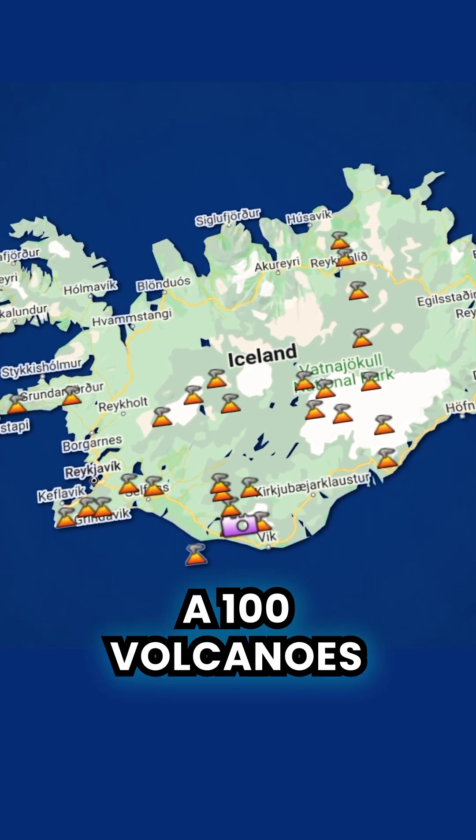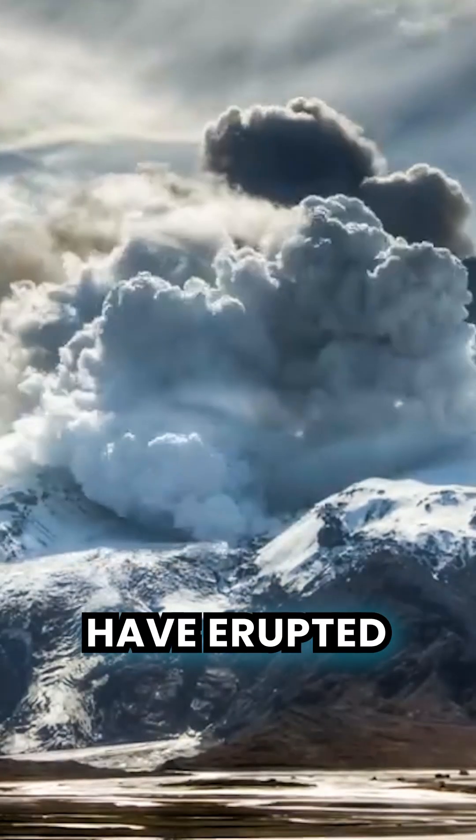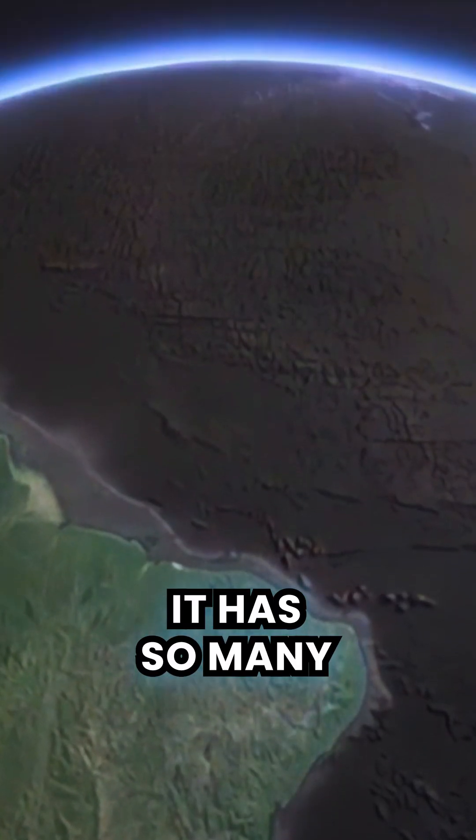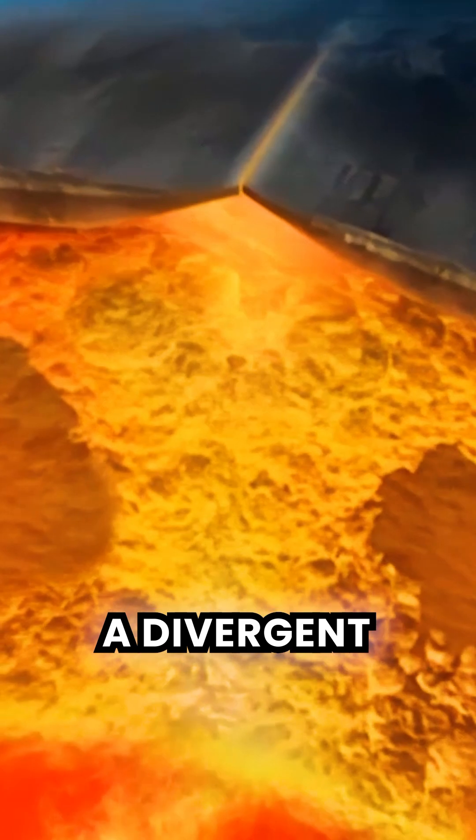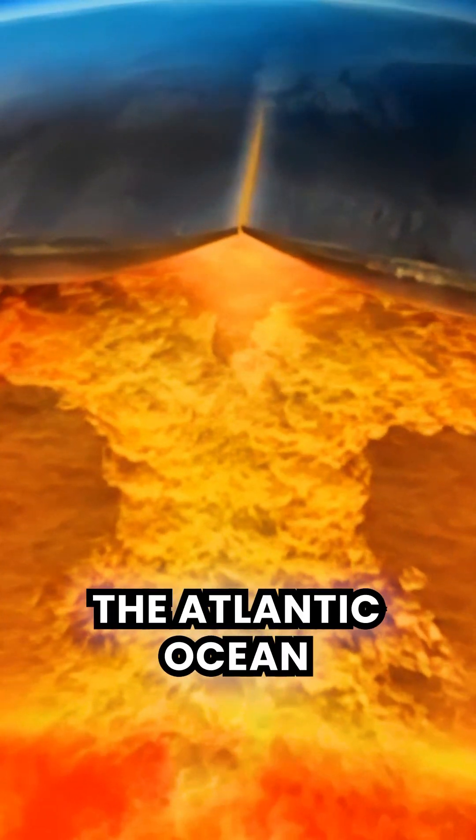Iceland is home to more than 100 volcanoes, of which 32 have erupted in recent history. It has so many volcanoes because it's located on the Mid-Atlantic Ridge, a divergent tectonic plate boundary that runs through the Atlantic Ocean.